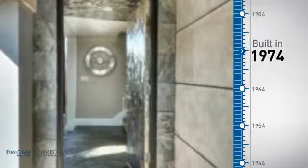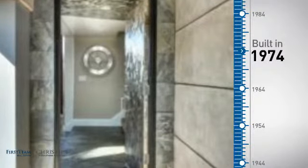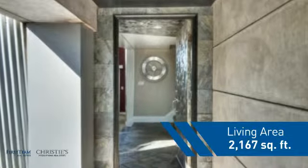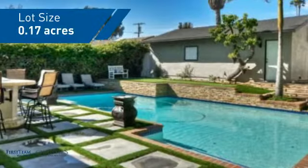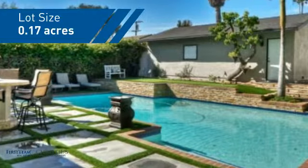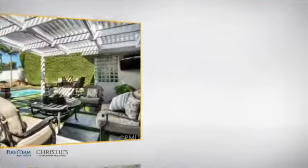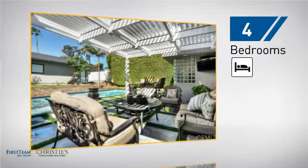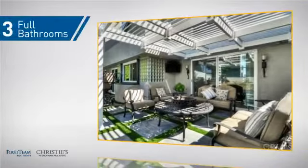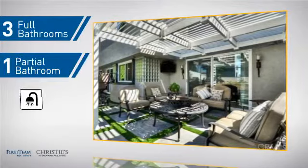This property was built in the early 70s and features over 2,100 square feet of space, giving you a spacious layout to play host or kick back and relax after a long day. Inside you'll find four bedrooms, so everyone has a private space to come home to, as well as three full bathrooms and one partial bathroom.